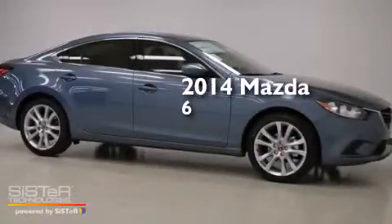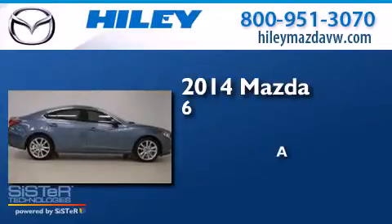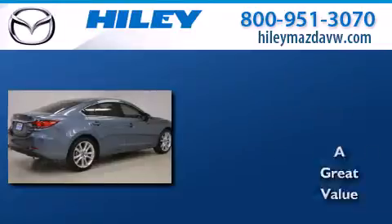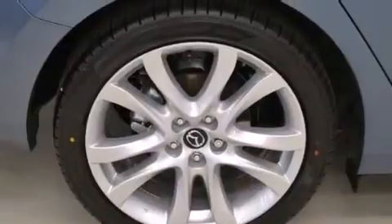This is a brand new 2014 Mazda 6. All of the following features are included: a 6-speaker audio system, a CD player, and a leather-wrapped shift knob.